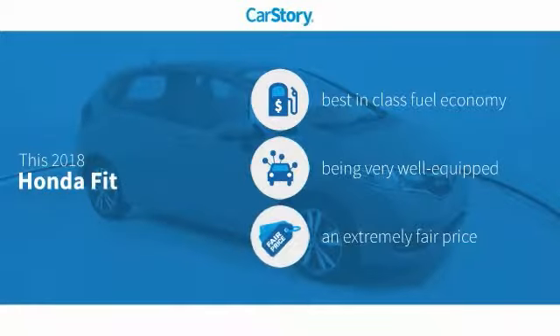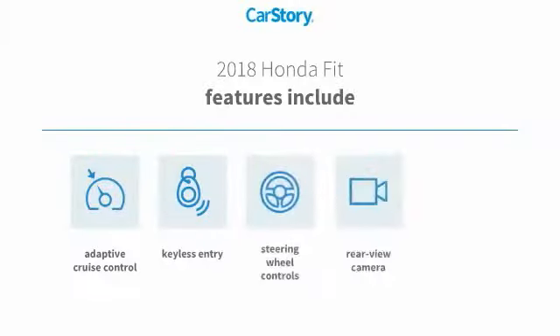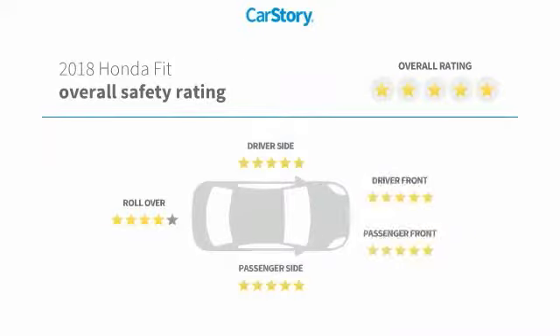Car Story research indicates this vehicle as having best-in-class fuel economy, loaded with features, and a fair price. Features also include keyless entry, rear-view camera, steering wheel controls, heated mirrors, and adaptive cruise control, with these ratings.